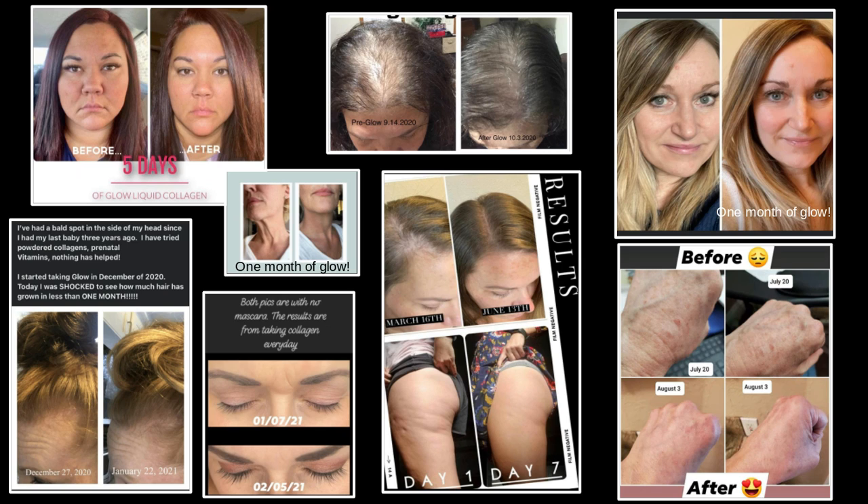Even though GLOW is a favorite among women, it is also very beneficial for men because it helps build lean muscle with 10 grams of protein and helps relieve joint pain. I personally struggled with joint pain and knee pain for years, and since I started taking this collagen compared to other collagen I had taken before, I no longer have that joint or knee pain. Your body can absorb liquid collagen so much faster than pills and powder, which are only about 30% absorbed.